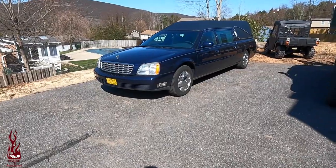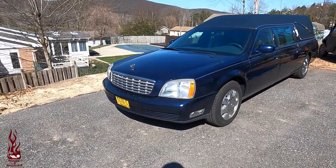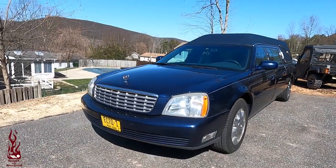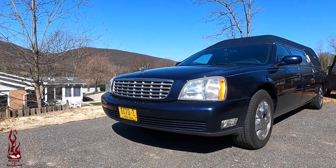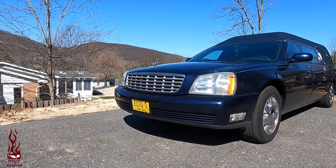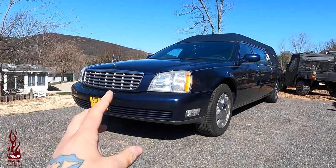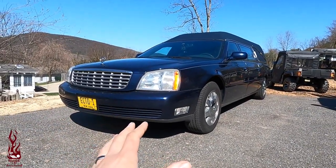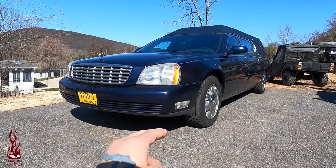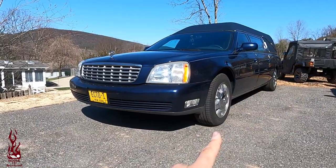What we have here is a 2005 Cadillac DeVille hearse. For the most part, it's in really good body shape. You can see we already added the Ecto-1 plate to it. I'm still a little up in the air on how much I'm going to do to this. I do want to use this one mainly for the yard, so we may still end up getting a second one.